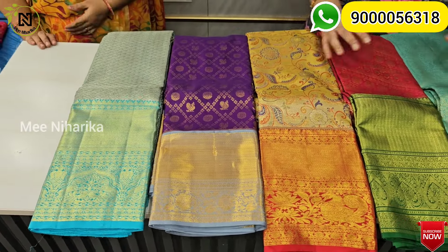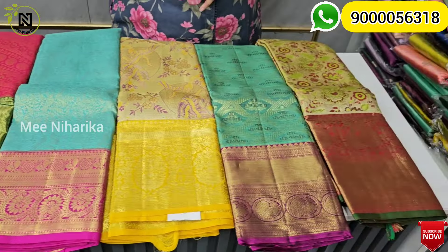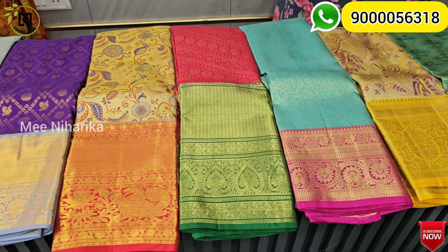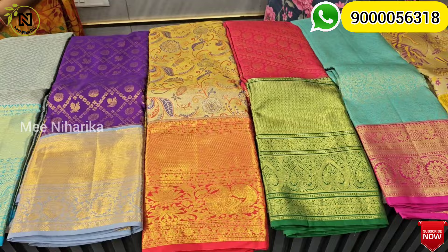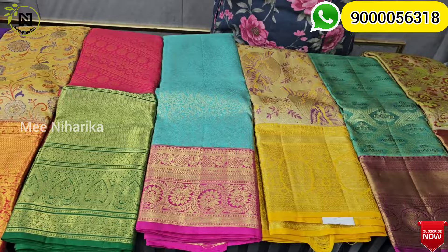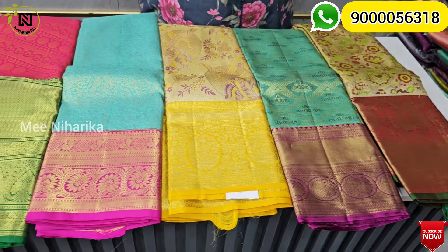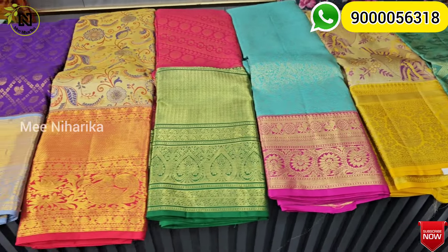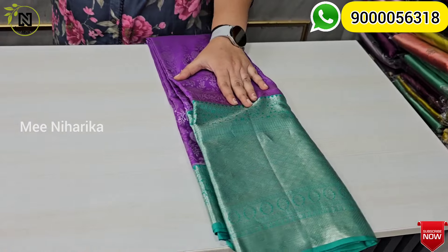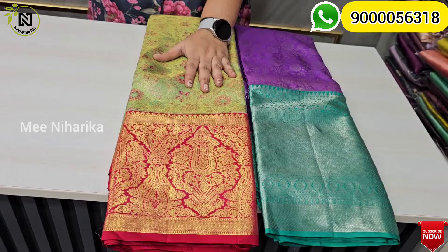And a sea green border option. We have a special option at 12,800. That is the final price — 12,800. It costs 12,800. So 16,000 with a discount comes to 12,800 as the final price.